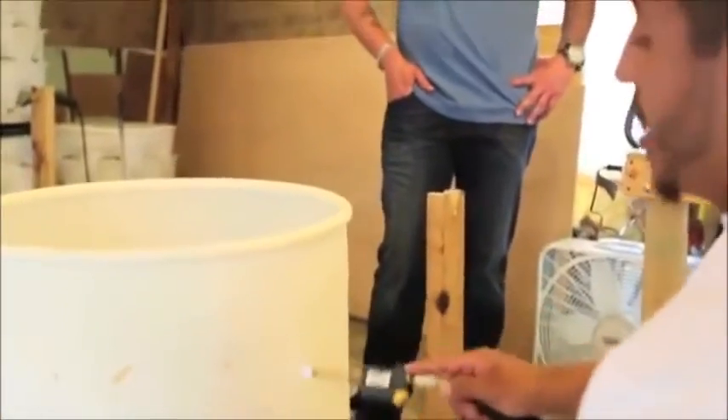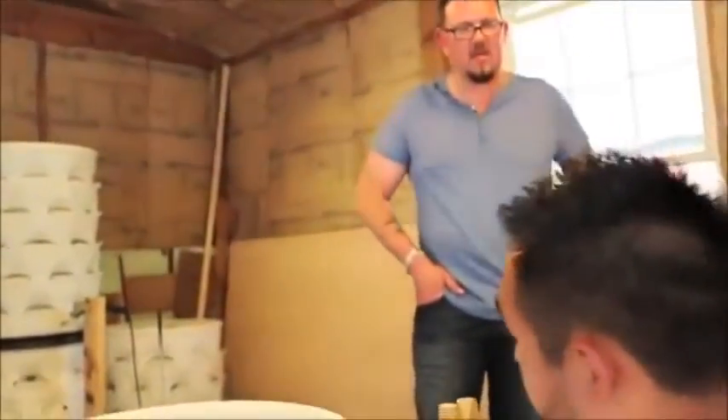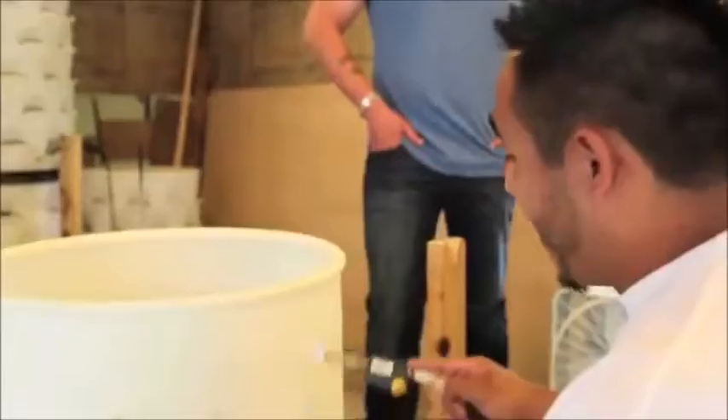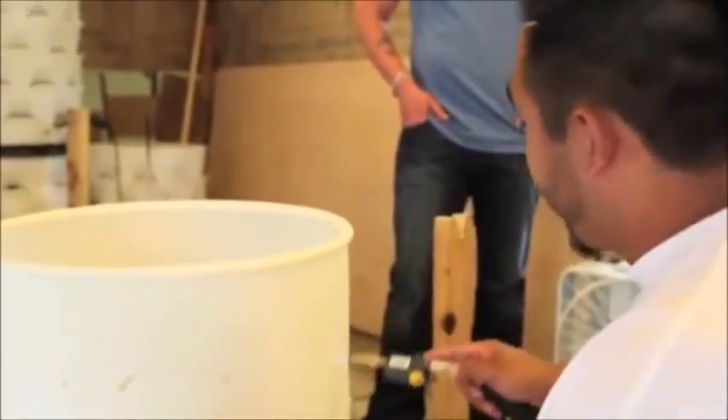How long does it take you to produce one of these? The first barrels I made, it took me five and a half hours. Five and a half hours. Yeah. My first one took me like five and a half hours. And now? It takes me less.